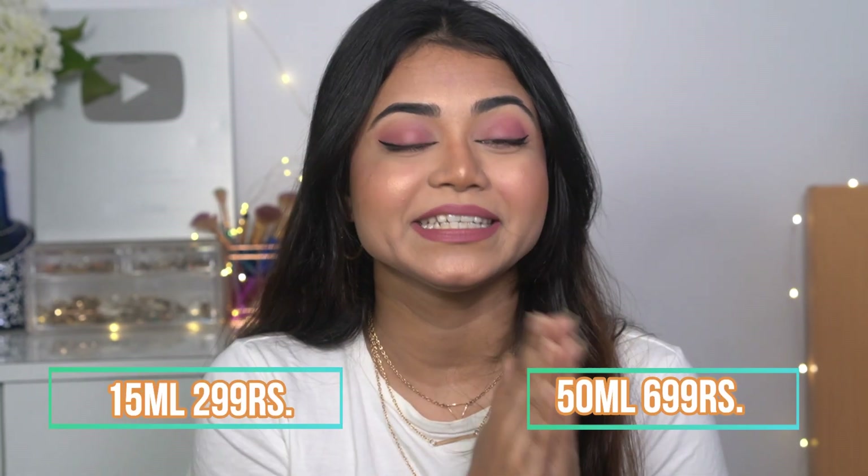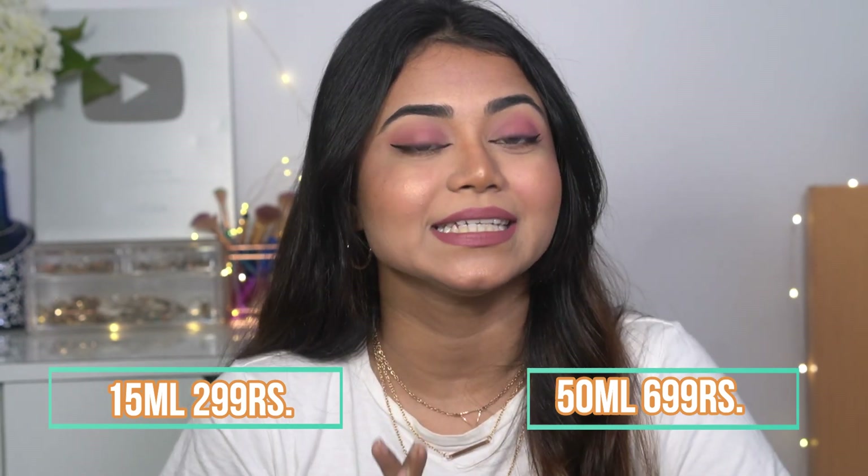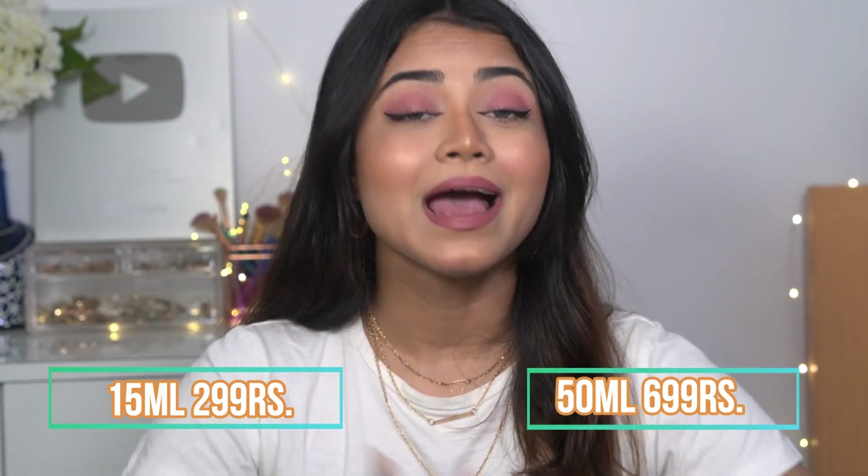This cream is clinically and dermatologically tested and has no paraben, colorant, or synthetic dyes. The gel cream is available in two different sizes: the first is 15 ml priced at ₹299, and the second is 50 ml which costs ₹699. If you just want to try it, get the 15 ml smaller bottle first, and once you see how good the product is, go for the bigger bottle — I'm sure you'll love it.